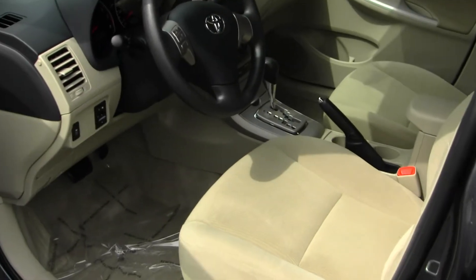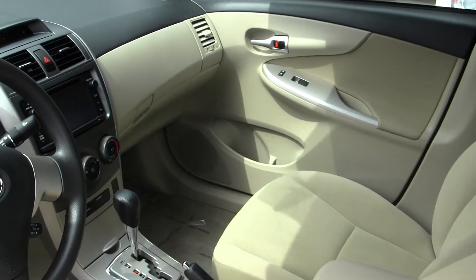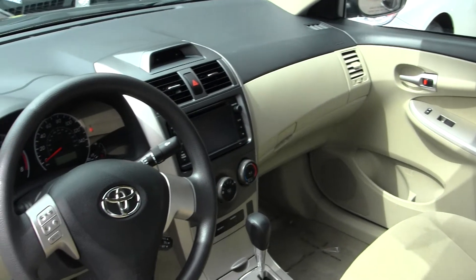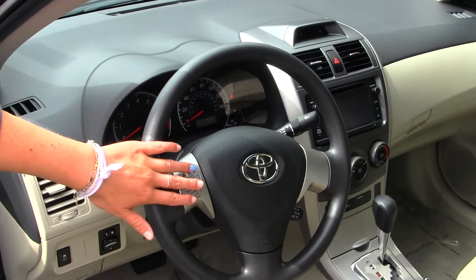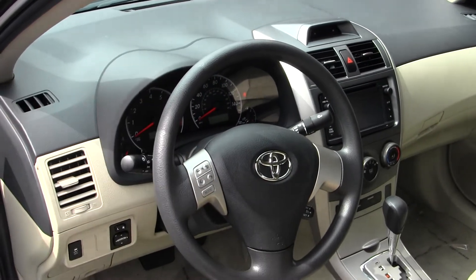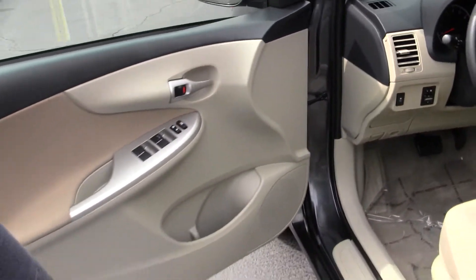Inside, you have your cloth seats, automatic transmission, and a touchscreen entertainment system with CD player, AM/FM radio, and iPod integration. You have stereo controls right there in your steering wheel. It does come equipped with all your power options — windows, locks, and mirrors.